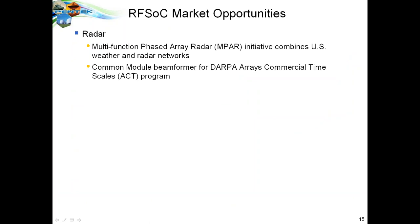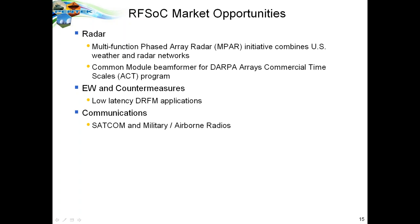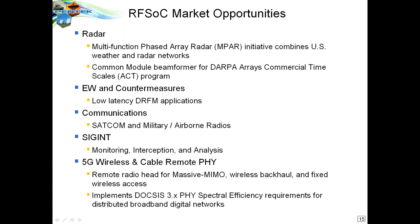Let's look at market opportunities identified by Xilinx for the RFSOC chip. These include multifunction phased array radar for commercial weather and military applications, EW and countermeasures where the low-latency advantage is a key benefit, communications including high-density SATCOM, military and airborne radios, monitoring, interception analysis, and SIGINT. Also 5G wireless, where the massive MIMO structures requiring both ADCs and DACs on a single chip can greatly simplify the hardware involved.